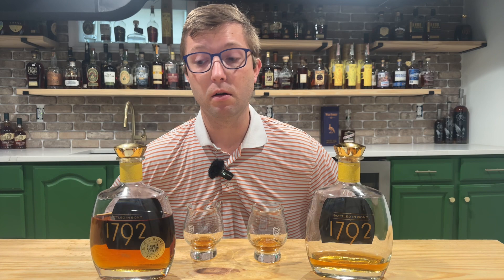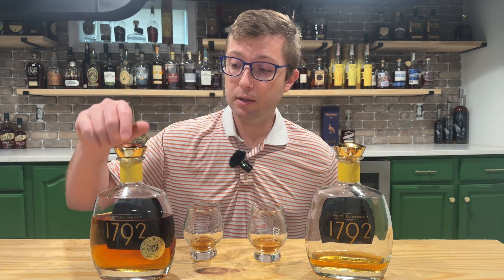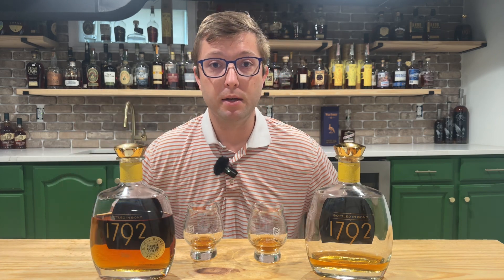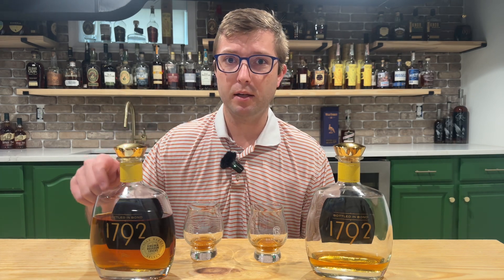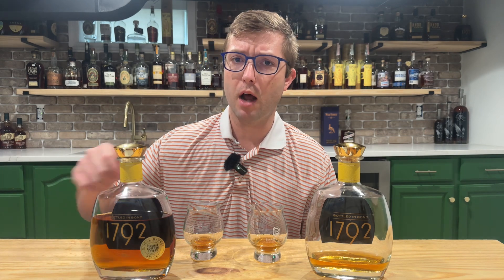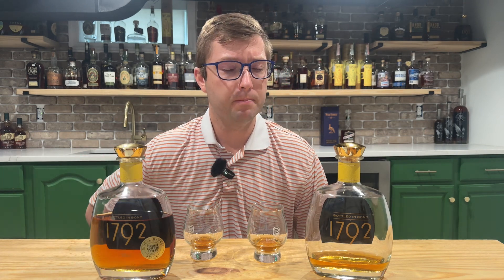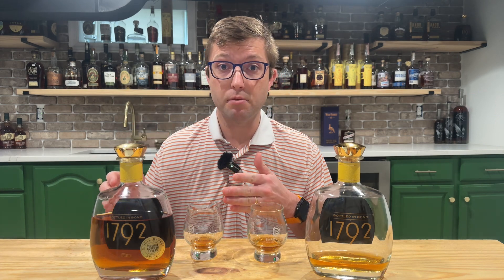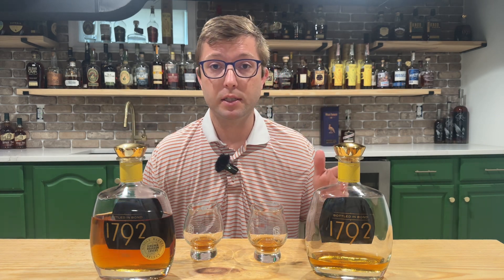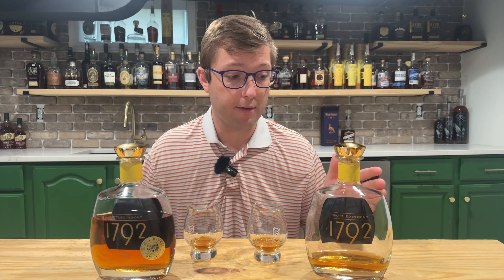I think I paid around $40 for the store pick at the Virginia ABC drop, so this is a sensational bottle for $40. And even the standard offering is amazing at $40.